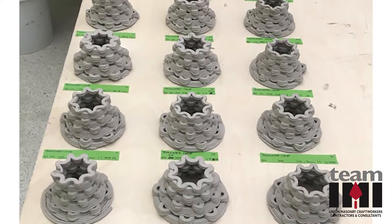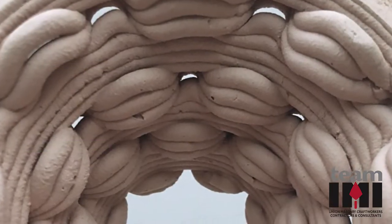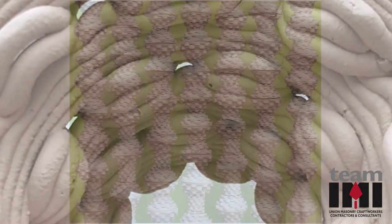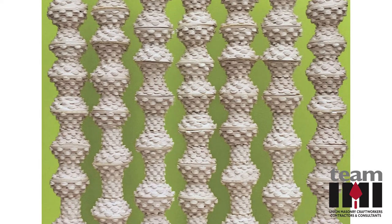Masonry was identified as having the ability to improve traditional forms and extend the life of building assemblies. The use of 3D printed masonry was identified as providing greater flexibility than traditional wood, while offering a high-performance alternative to contemporary façade systems.